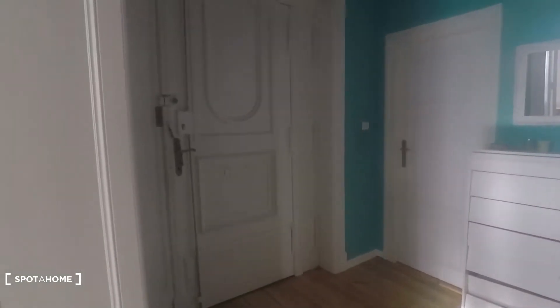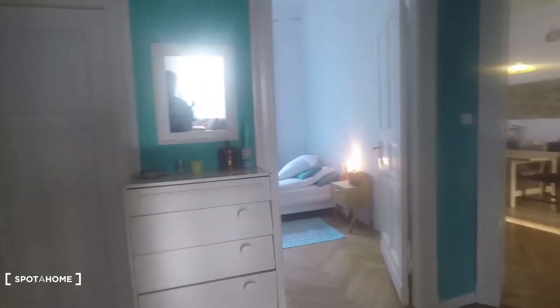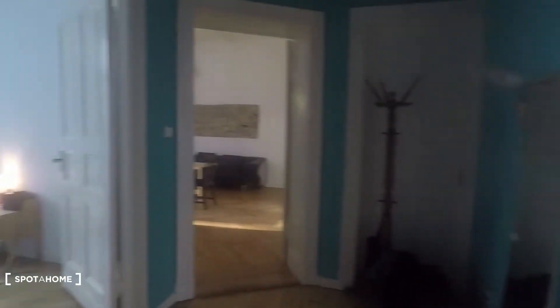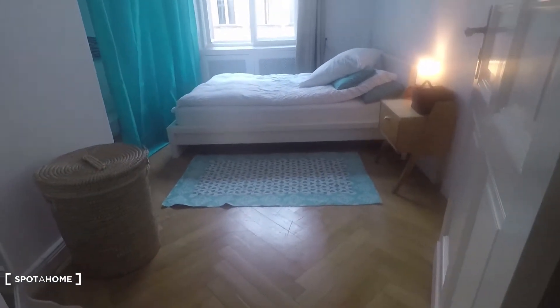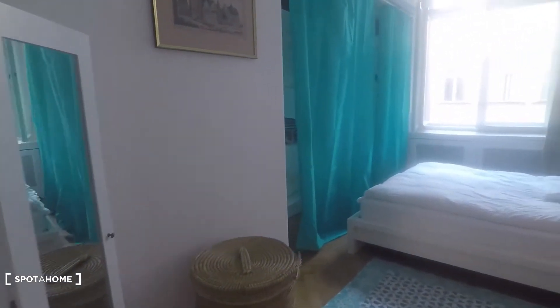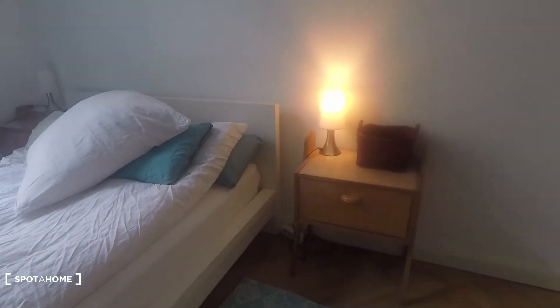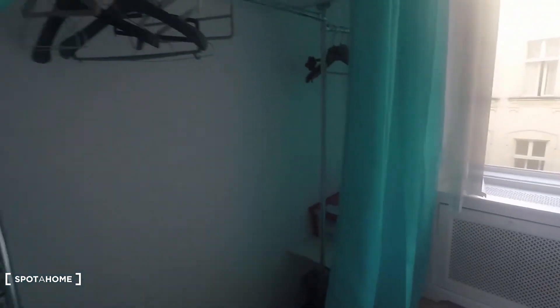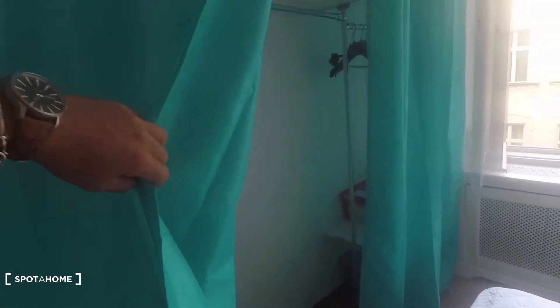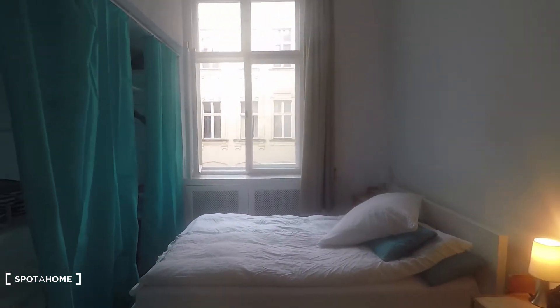Let me start the tour with the entrance. That's the entrance door, then you come in — that's your hall. From here, access to bedroom number one. It's equipped with a double bed, and here behind those curtains you have a very big built-in wardrobe and a big window right there.